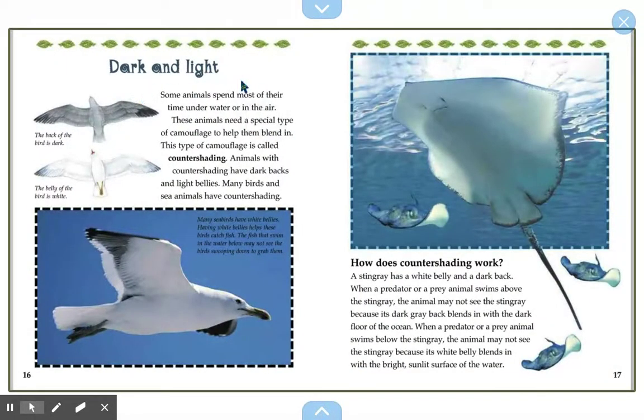Dark and light. Some animals spend most of their time underwater or in the air and need a special type of camouflage called countershading. Animals with countershading have dark backs and light bellies. Many birds and sea animals have countershading. The back of the bird is dark while the belly is white. Many seabirds have white bellies, which helps them catch fish — the fish swimming below may not see the birds swooping down to grab them.